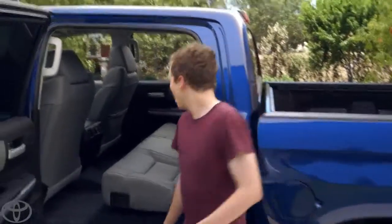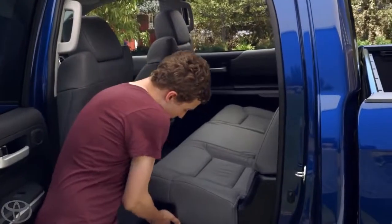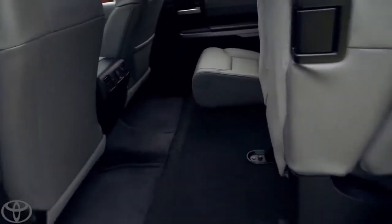All right, Tanner, let's show them. So this is a 60-40 split seat. You just pour right there. Look at that. Push it up. Lots of leg room and tons of cargo space.